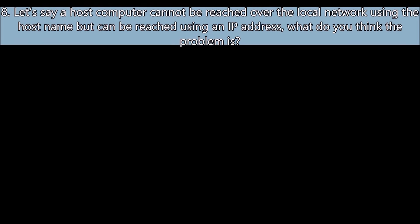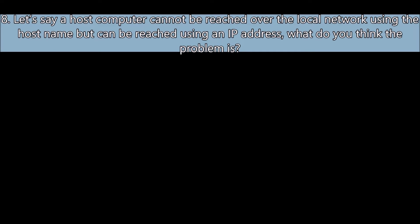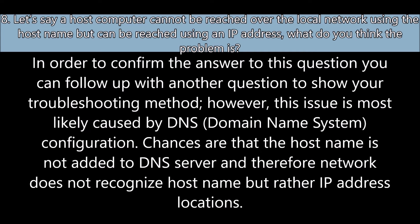Question number eight: Let's say a host computer cannot be reached over the local network using the host name, but can be reached using an IP address — what do you think the problem is? You can follow up with another question to show your troubleshooting method. This issue is most likely caused by a DNS configuration problem. Chances are the host name is not added to the DNS server, and therefore the network does not recognize the host name, but rather IP address locations.